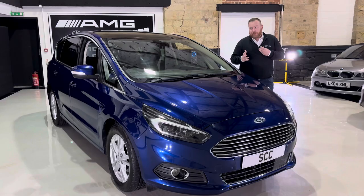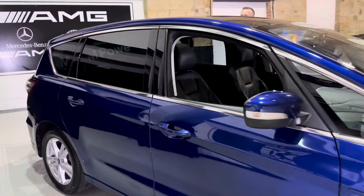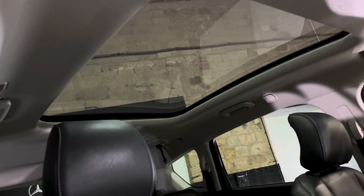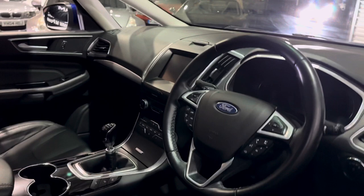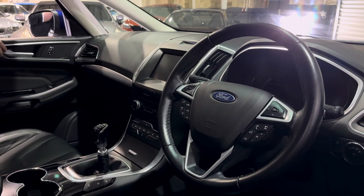This car's got some extras specified from new. We've got the full glass panoramic roof, which is lovely — it lets in loads of light on a nice day. It's also been trimmed with the full leather package with heated seats, so you've got full black leather throughout the car, heated seats, cruise control, and the touchscreen entertainment system.